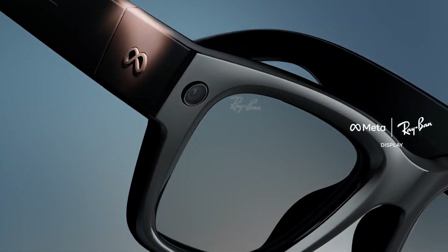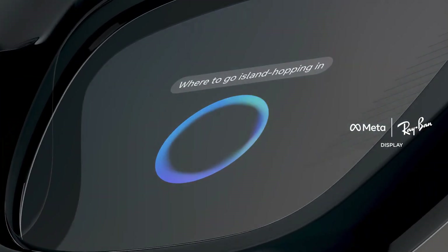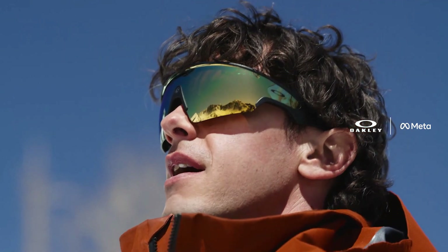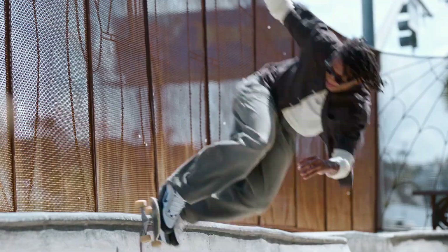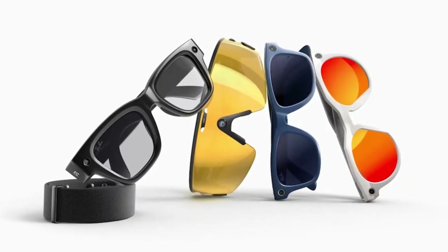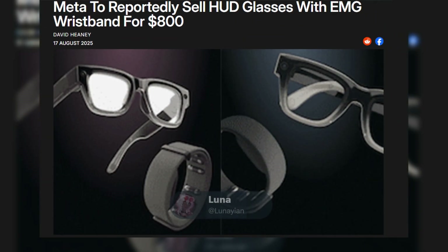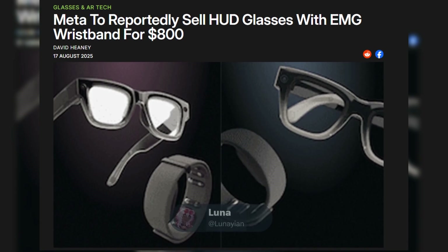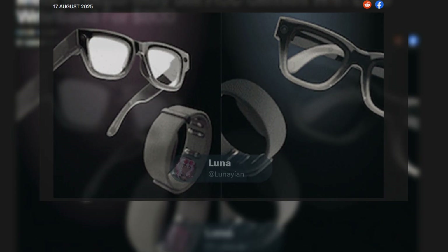A leaked video showed off these Ray-Ban display glasses in action, alongside other Meta-branded eyewear including recent Oakley launches and even a new Sphera design with eye protection and a central camera. Pricing is supposed to start around $800, which isn't exactly cheap, but considering the brand name and new tech, it's not totally unexpected.